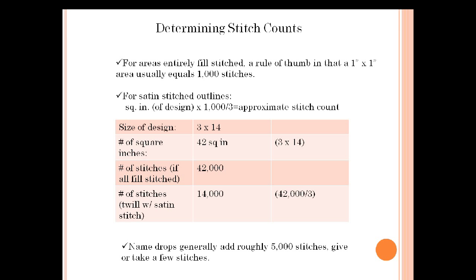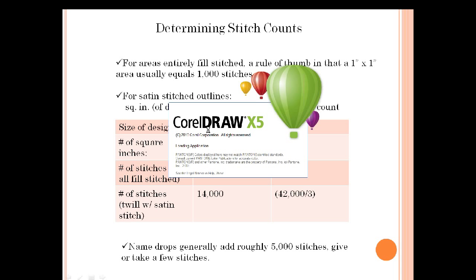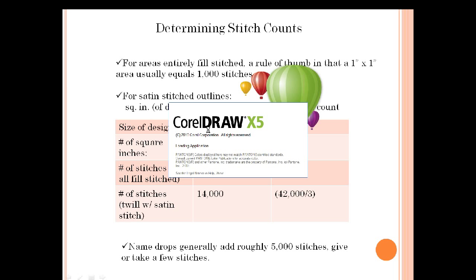When determining stitch counts, let's talk about what cavities are. When I talk about cavities, it means the holes in your design. Let me pull something up in CorelDRAW to illustrate. A question came in about whether polytwill, pressure-sensitive twill, and kiss cut look any different — no, they don't. That's all behind-the-scenes action that makes your life easier, but they look exactly the same when it's all sewn and done.